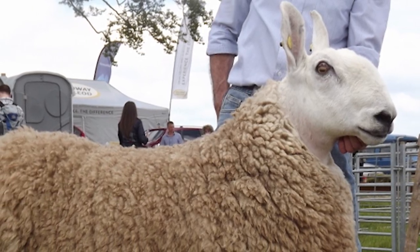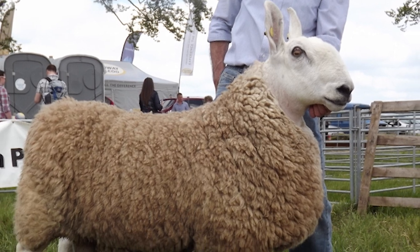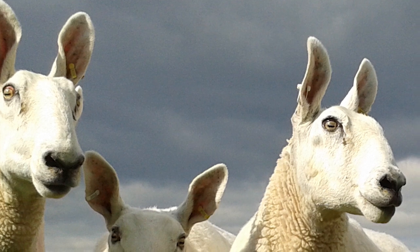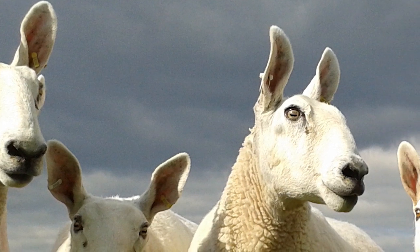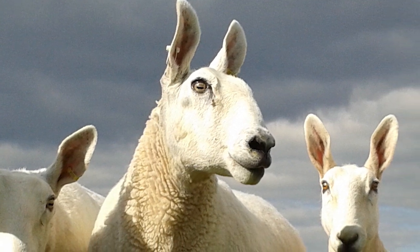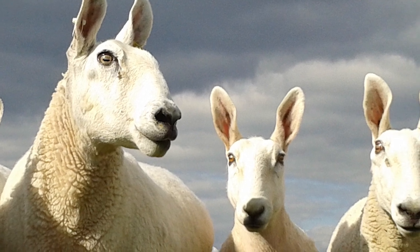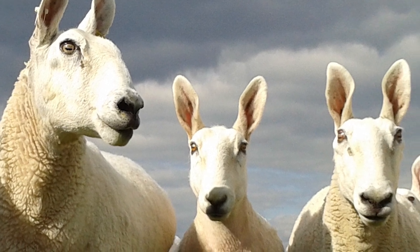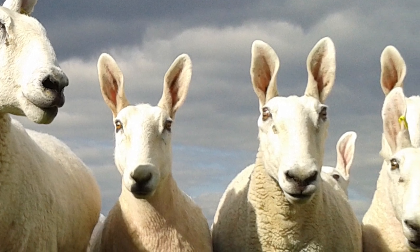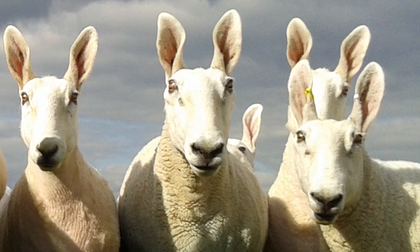On average, mature rams weigh from 225 to 325 pounds, and ewes weigh from 175 to 275 pounds. The fleece from mature ewes ranges from 8 to 12 pounds, with a clean yield of 65 to 80 percent. Their wool is prized by hand spinners because of its crimp and luster.